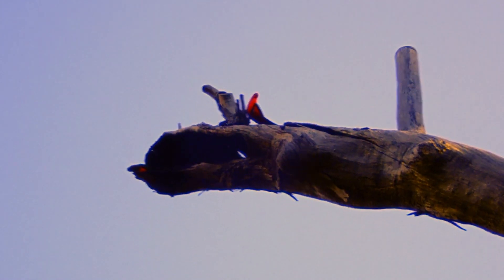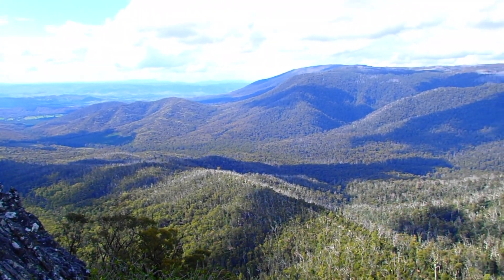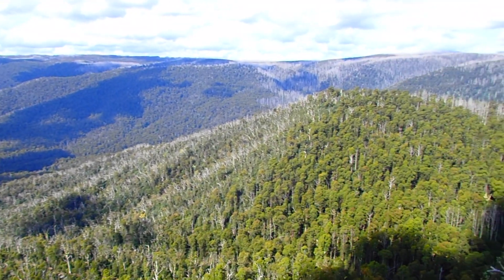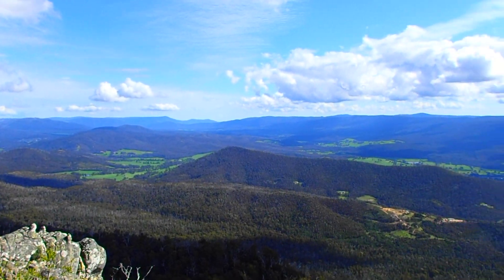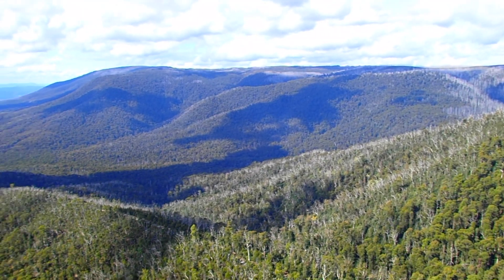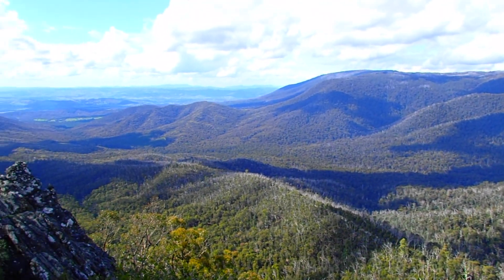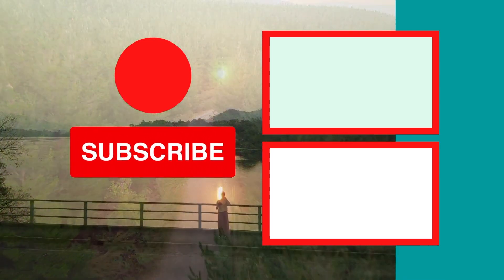Overall, if you know the area fairly well, this might be a good track for you, especially if you want to see the views from Sugarloaf Peak — but just be aware that it is difficult and you need to remember which track you're on. That's how people end up getting lost. That brings me to the end of the video. Thanks for watching and subscribe to see more. Bye!